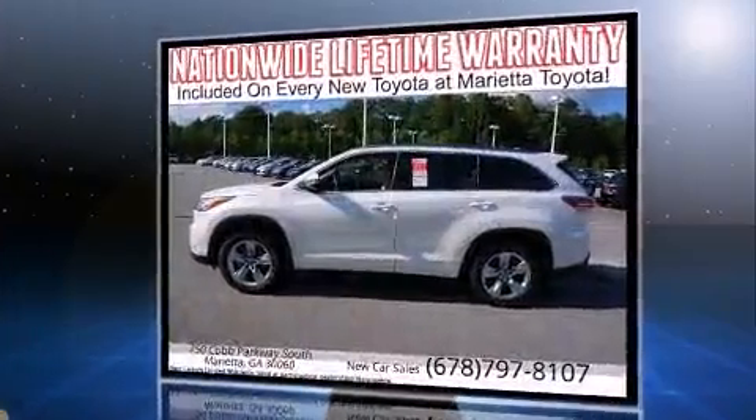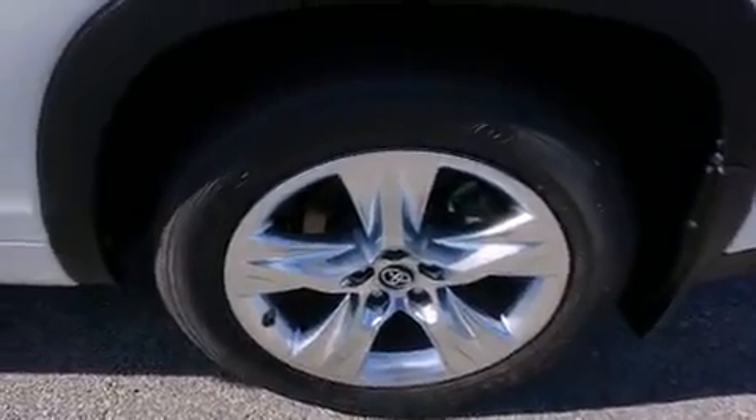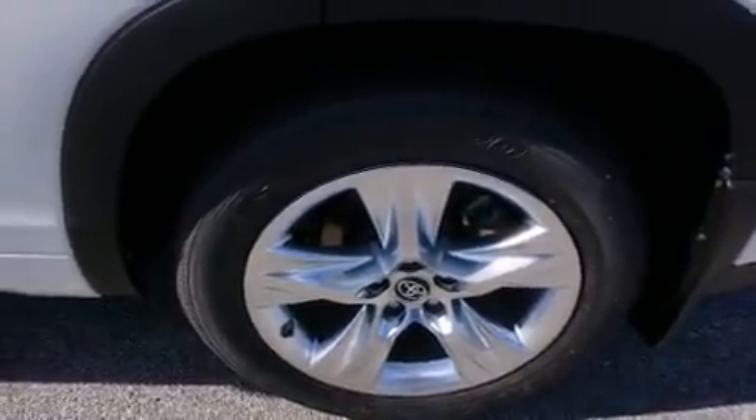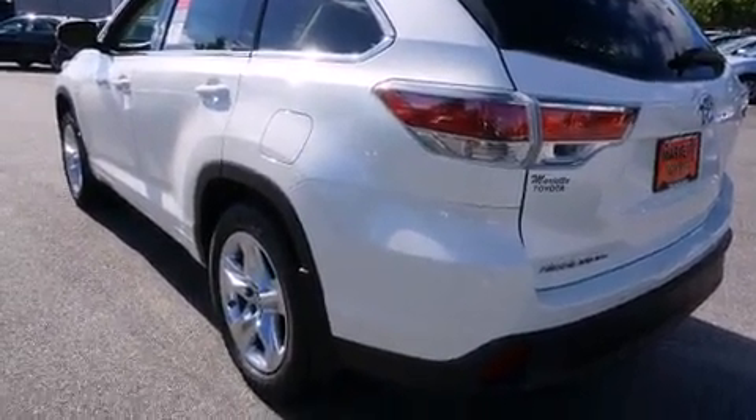It's equipped with tons of terrific amenities, but it won't break your budget. Such as cruise control, heated and ventilated seats, a power rear cargo door, rain-sensing wipers, lane departure warning, and a split-folding rear seat.